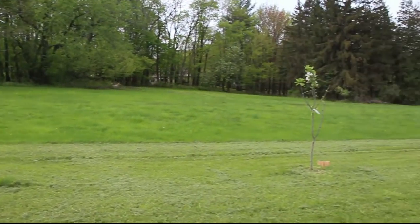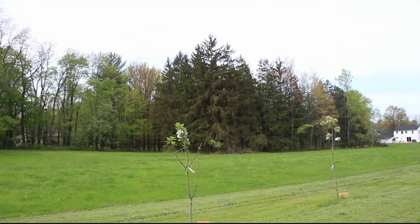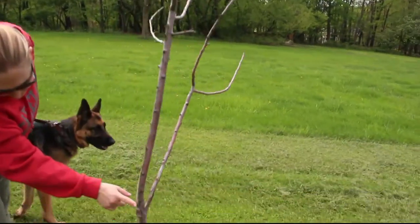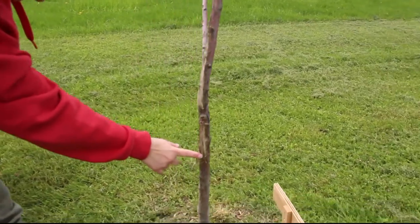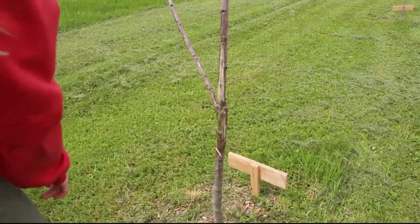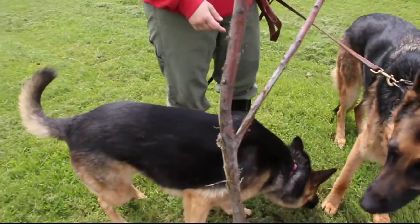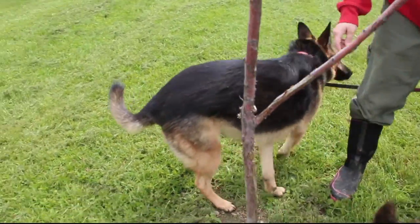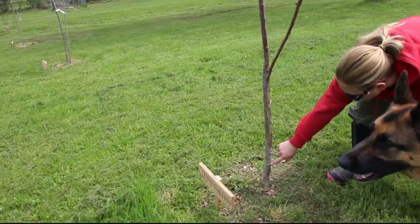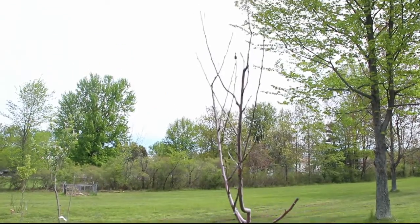The deer got this one. Look what they did — it split all the way down here. But they didn't get completely around it, so it should have been fine. It's kind of rough. Come on, baby. You can see new shoots here, so it's not dead all the way down, but I don't know. Trial and error.